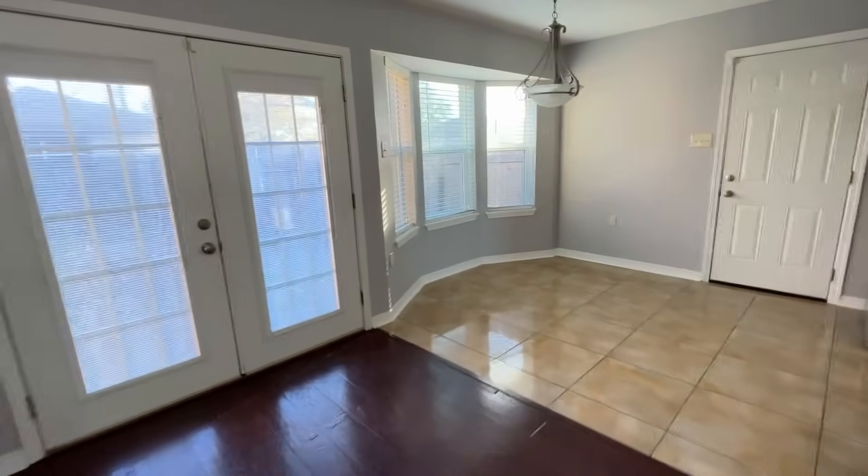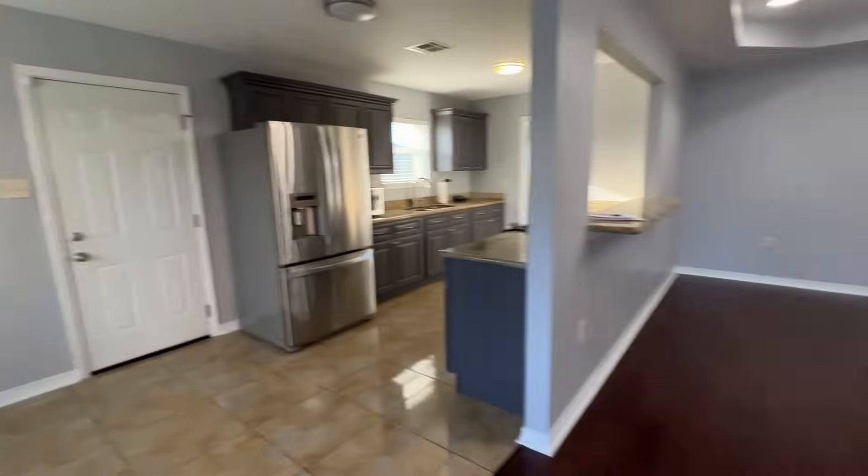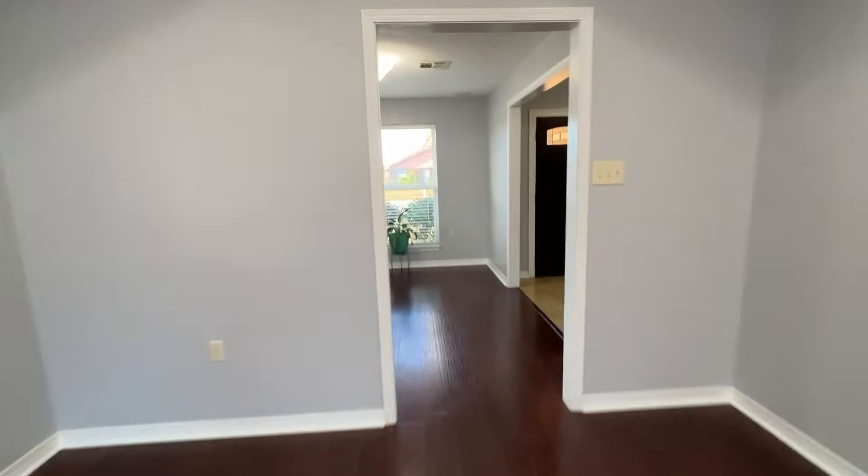So thank you for watching. Once again, my name is Wayne Turner. If you want to purchase a house like this, go to contactwayne.com — that's contactwayne.com.